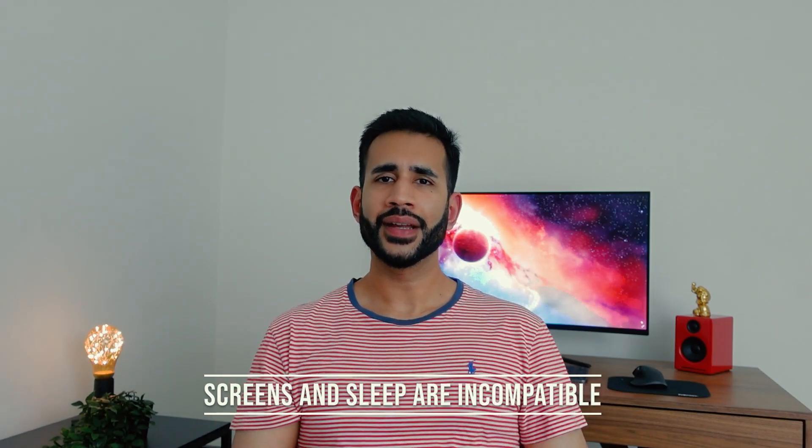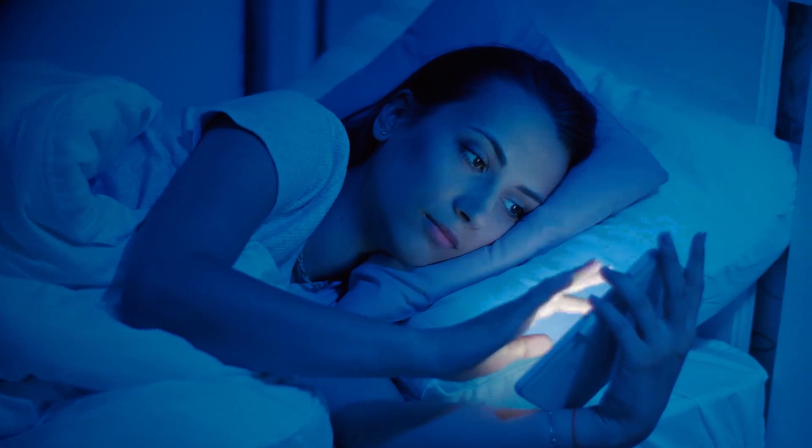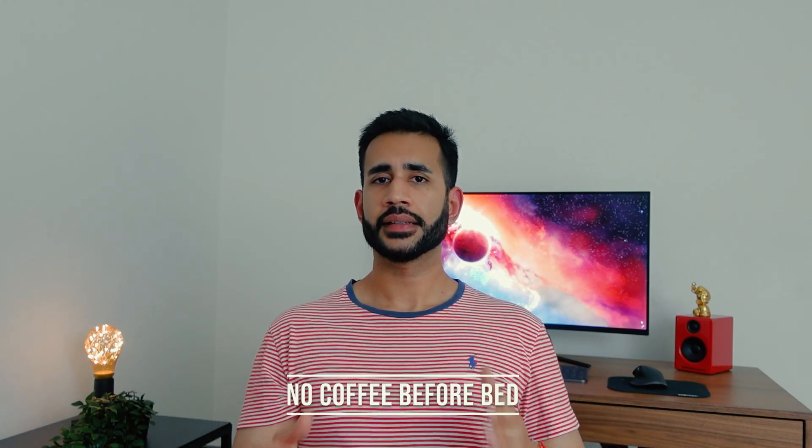Number five: screens and sleep are incompatible. Keeping screen use to a minimum, at least one hour before going to sleep, is essential to getting a good night's sleep. Besides the light disrupting your body clock, games, videos, social media, emails — all that kind of stuff — all work to keep your mind active, which will keep you awake a lot longer than you should be. Personally, I usually put my phone on do not disturb after about 10:30 and flip it over so I wouldn't notice the screen lighting up.